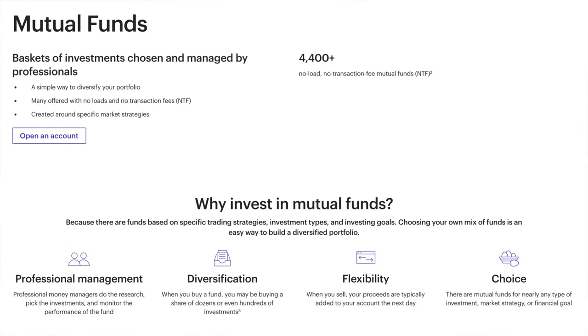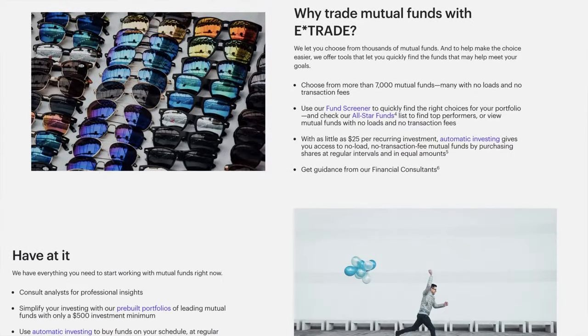Don't worry about the jargon. To put it simply, when you invest in an ETF, you're investing in a basket of stocks and/or bonds that can be bought and sold throughout the trading day, just like stocks. Similarly, a mutual fund is a basket of investments that's managed by professionals.